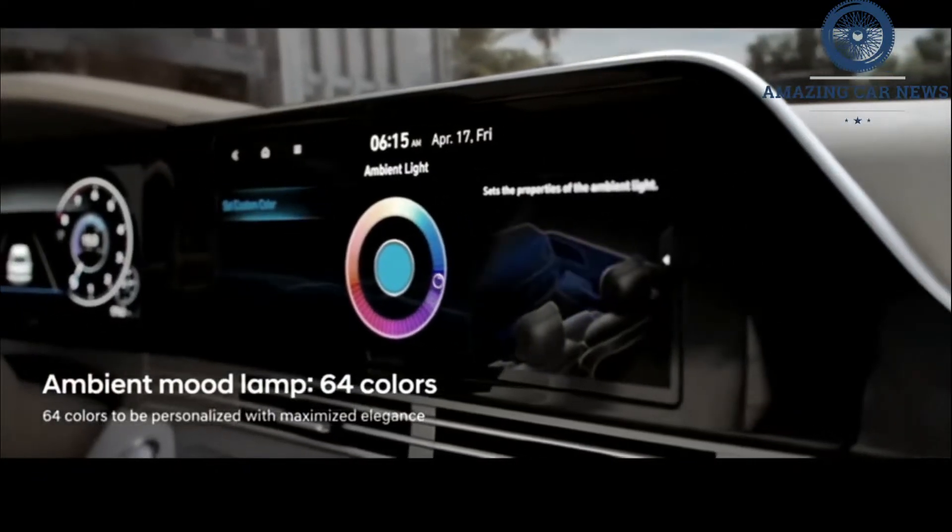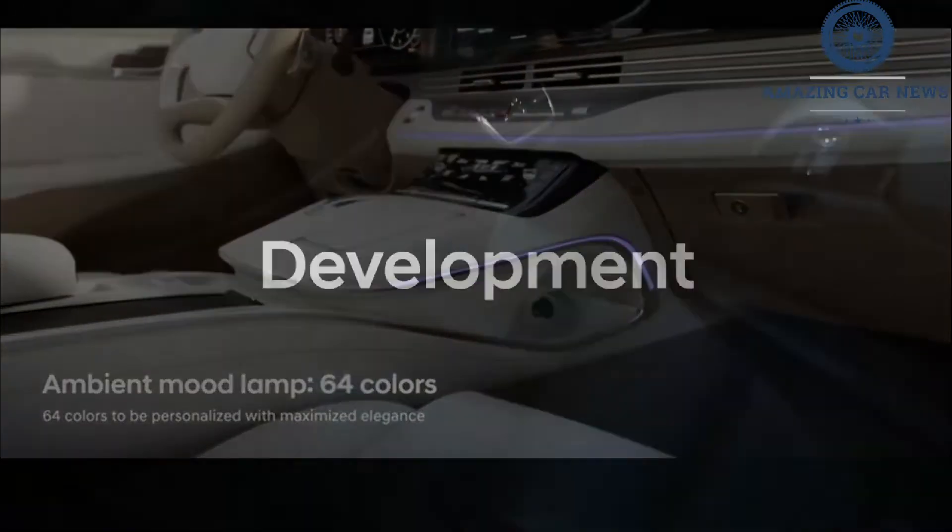But the company does still hold U.S. trademarks for both the Azera and Grandeur names, so never say never.